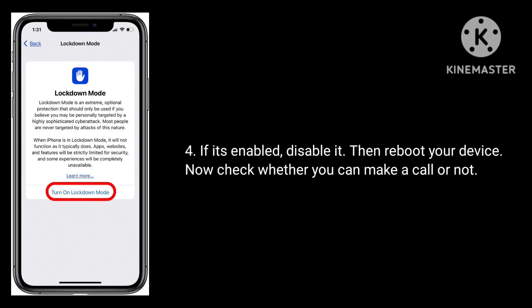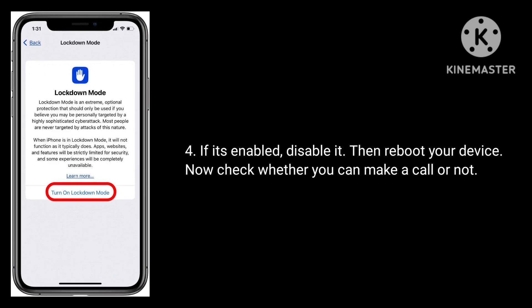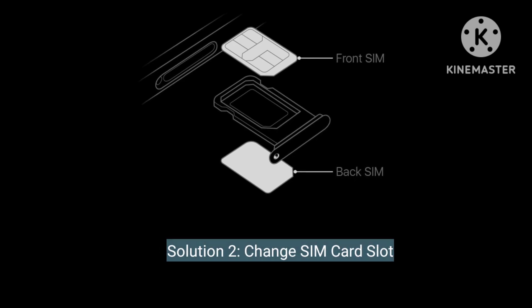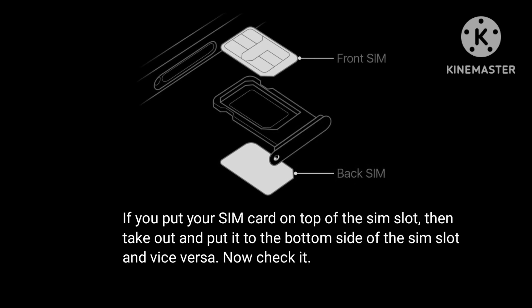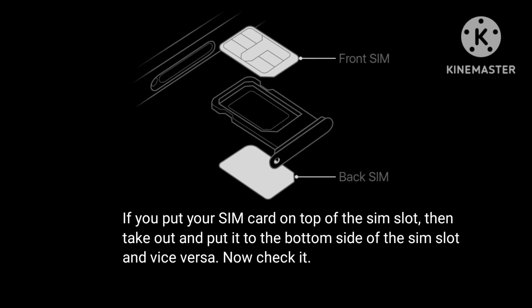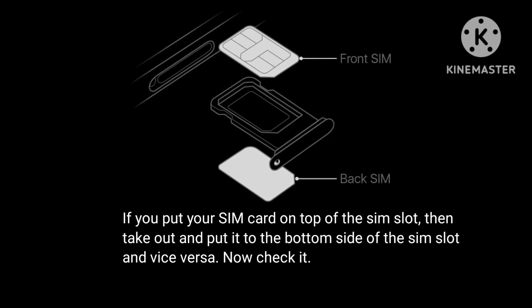If it's enabled, disable it, then reboot your device. Now check whether you can make a call or not. Solution 2 is to change the SIM card slot. If your SIM card is on the top of the SIM slot, take it out and put it on the bottom side of the SIM slot, or vice versa. Now check it.